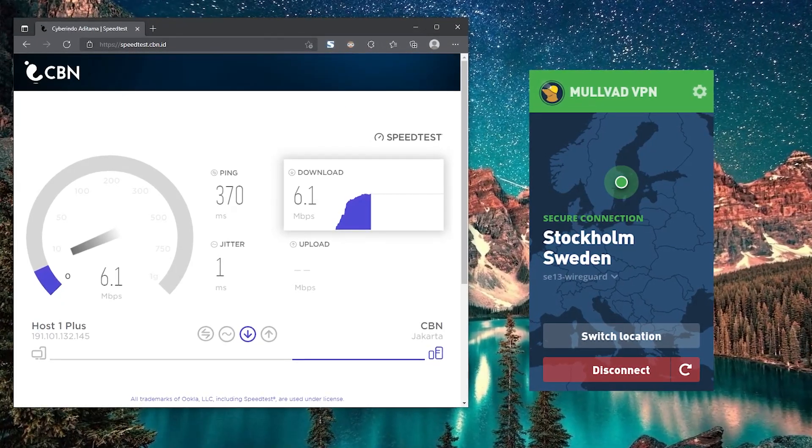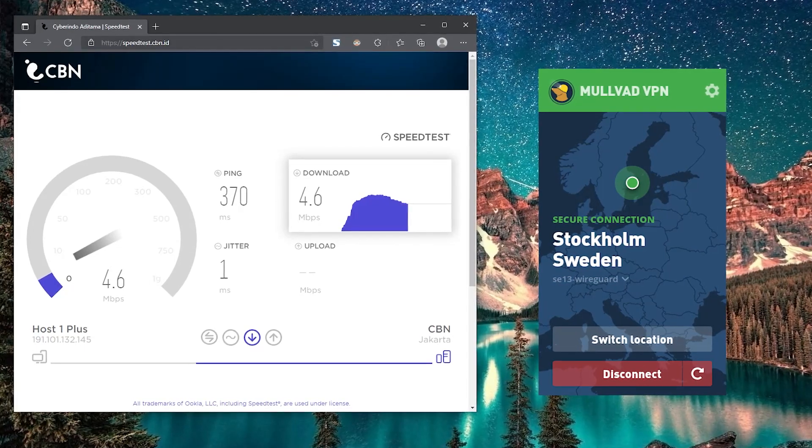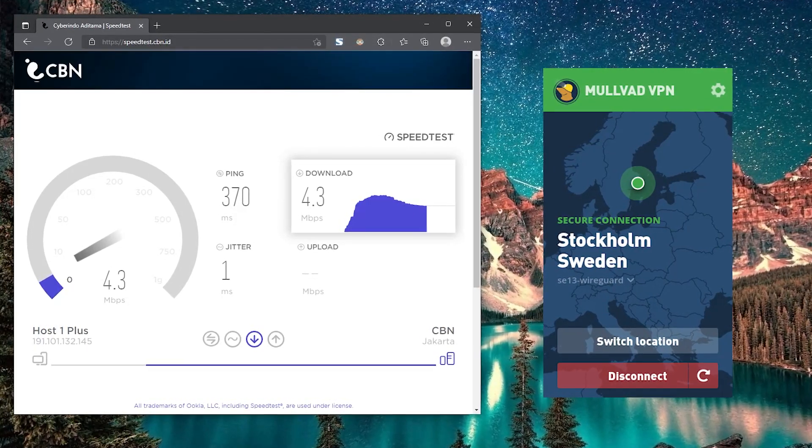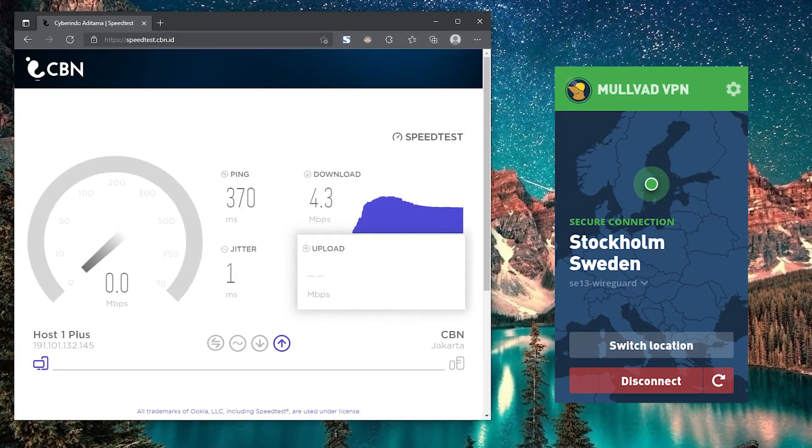I kicked off my comparison research by looking at the speed of each VPN. After testing Mulved using different servers, I noticed a few things. The European locations gave me excellent speeds and at some point I forgot I was using a VPN. However, when it came to transatlantic servers, it was quite slow.